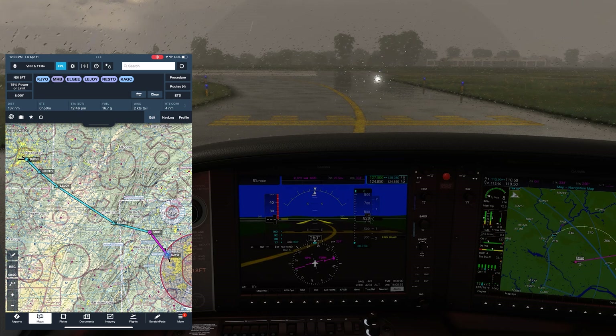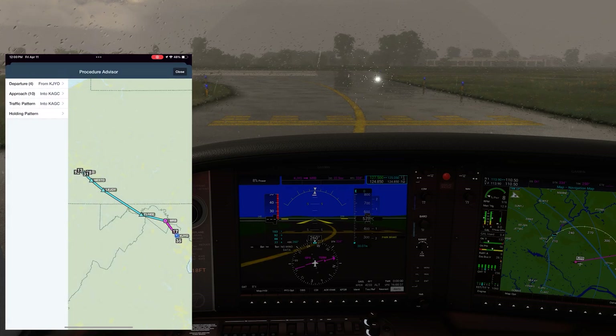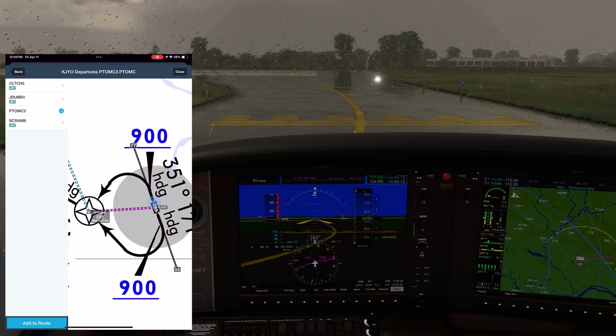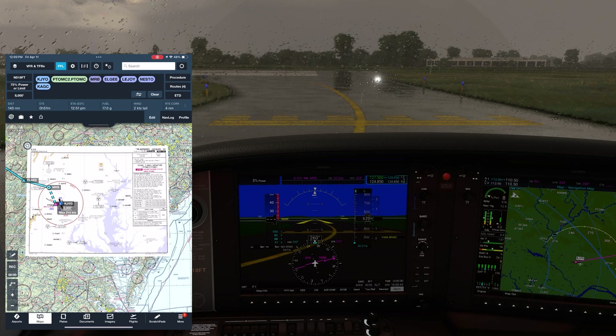The first thing we'll do is pull up the procedure in ForeFlight. It's the Potomac 2, the only procedure not used for jet aircraft. We're going to use the Jeppesen plate for this procedure. One major advantage of these plates over the FAA ones is that they can be overlaid on top of the moving map display because they're drawn to scale. FAA departure plates aren't to scale, so even though FAA approach plates can use the moving map, we need to use Jeppesen for departures if we want that.